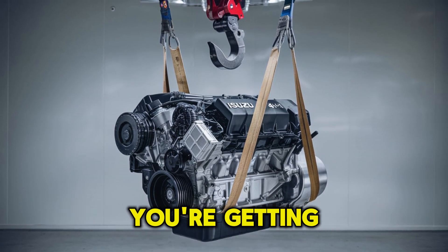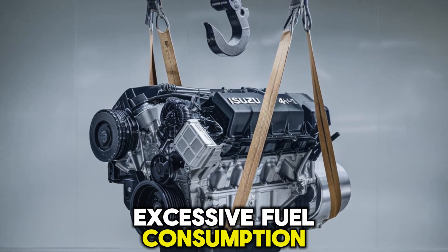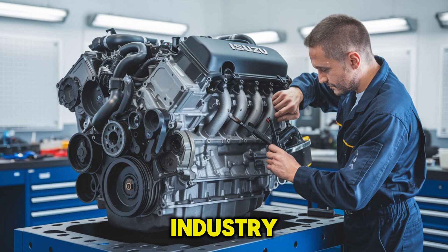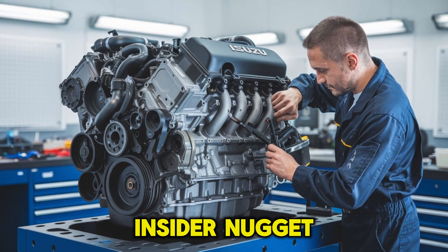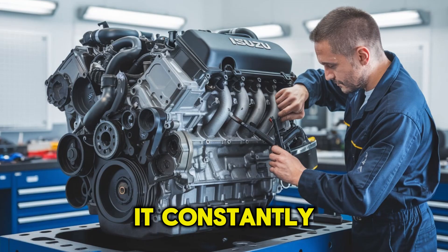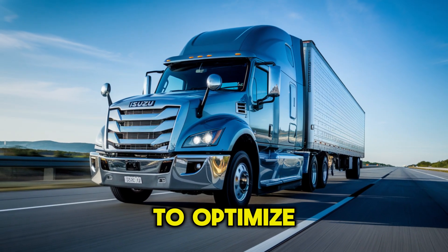Think about it. You're getting robust performance without the guilt of excessive fuel consumption or emissions. That's a rare win-win in the trucking industry. And here's a little insider nugget: the engine's electronic control system is a game-changer. It constantly monitors and adjusts fuel injection timing to optimize performance.